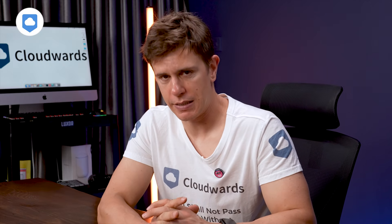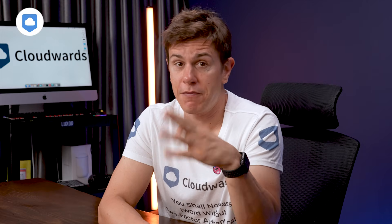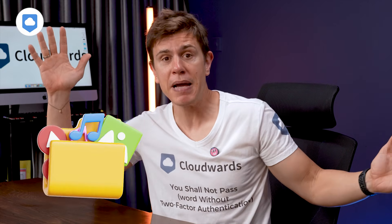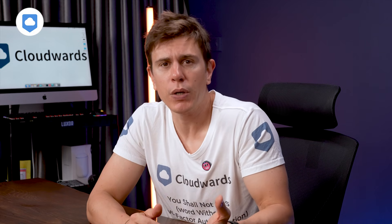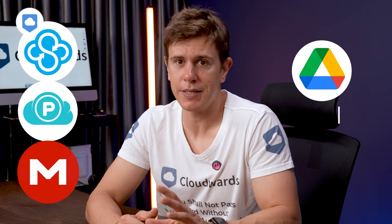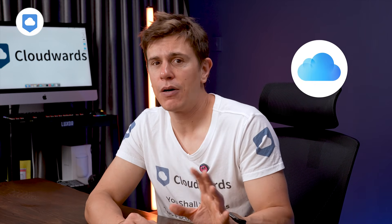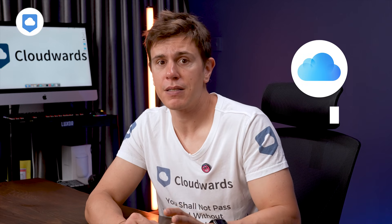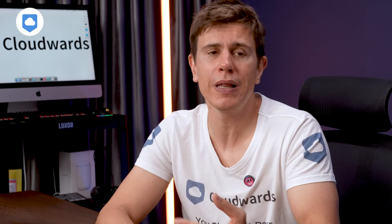I want to talk about file size limits. Some services limit how large a file can be uploaded to the cloud. This can be a problem for video creators because files can get many gigabytes in size. Sync.com, pCloud, and Mega have no file size restrictions. Google Drive does, but it's like five terabytes, so unless you're producing Hollywood productions, you should be okay. iCloud is the most conservative, restricting file sizes to 50 gigabytes, though most users won't have an issue there.